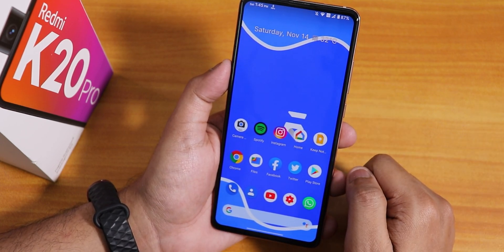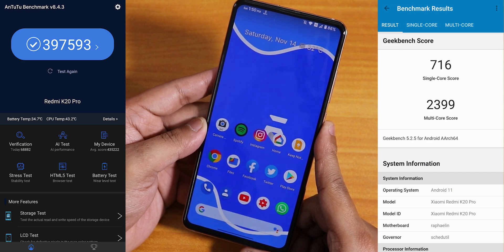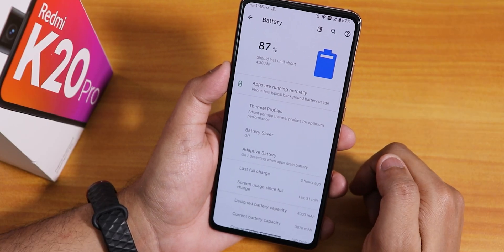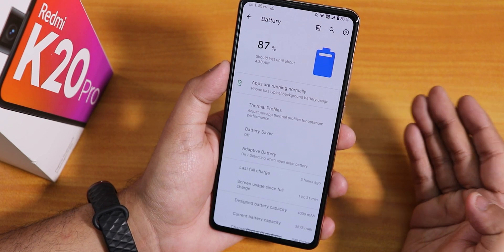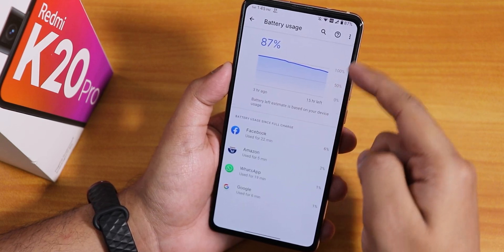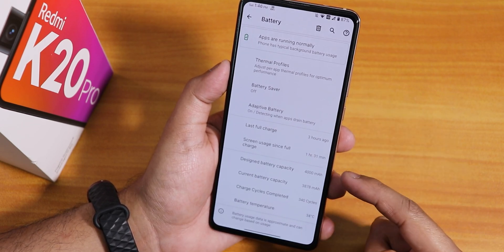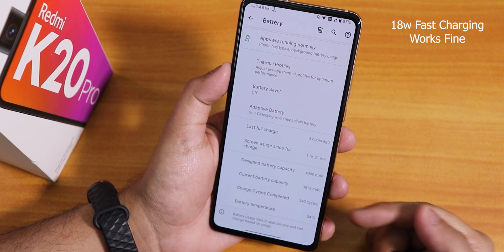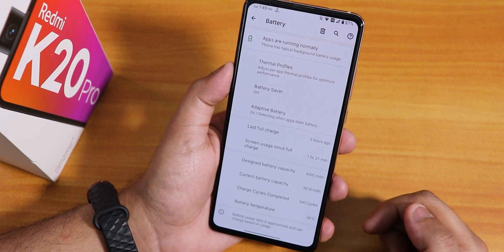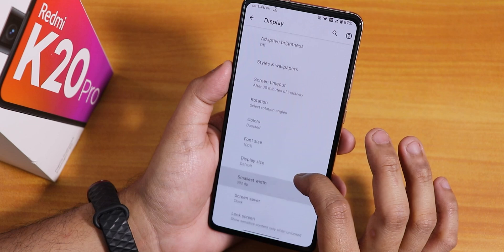If you want a really great ROM, Evolution X is going to be great. Here is the AnTuTu and GeekBench score. The battery life should be really great - I haven't done a full cycle but I'd say you can easily get seven to eight hours of screen-on time. In the battery section you can see full battery usage, thermal profile, battery saver, adaptive battery, screen-on time, design battery capacity, current battery capacity, charging cycles, and battery temperature - everything is shown there.